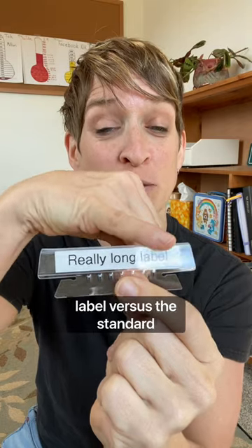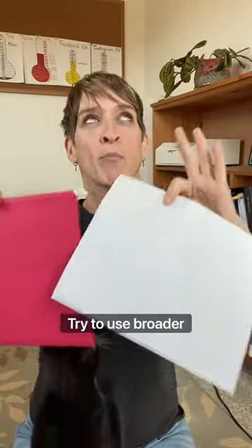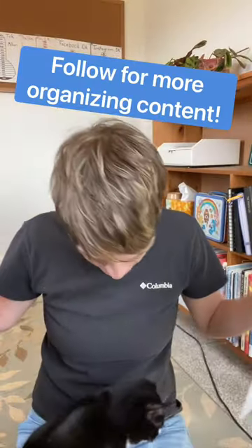Tip number four, three-inch labels for when you need a really long label versus the standard tab. And number five, try not to use a folder for just one piece of paper, otherwise you will find yourself with hundreds of files. Try to use broader categories. Happy organizing!